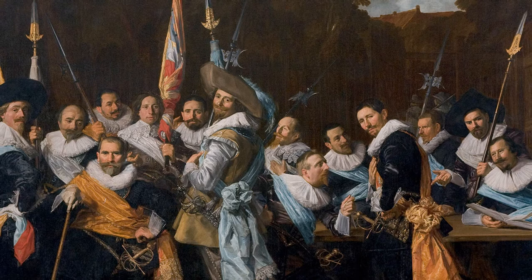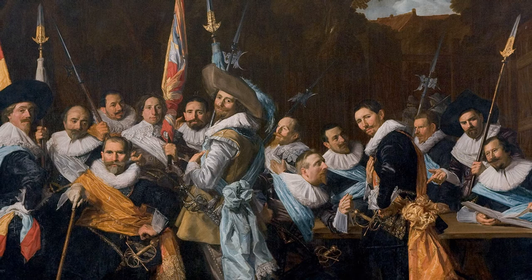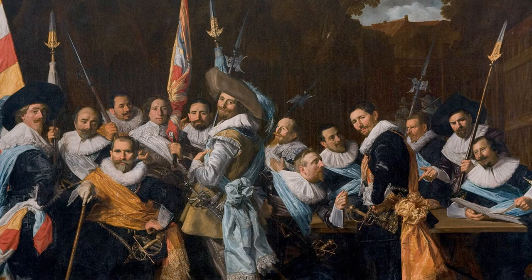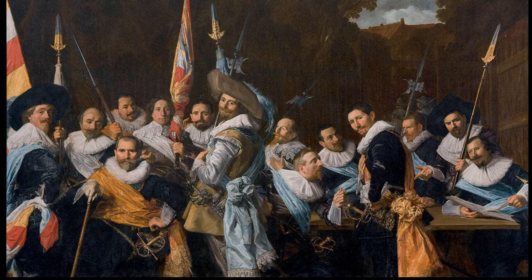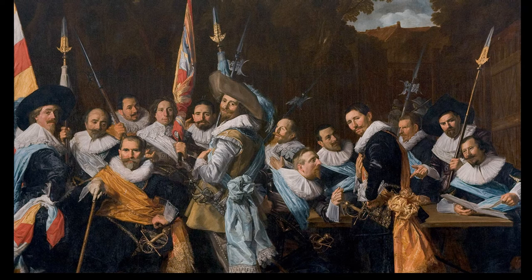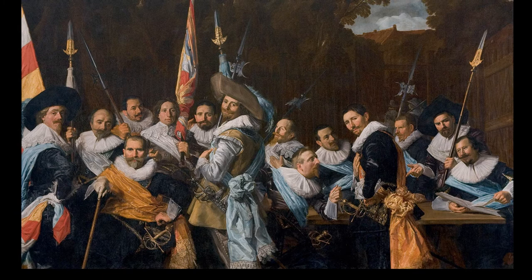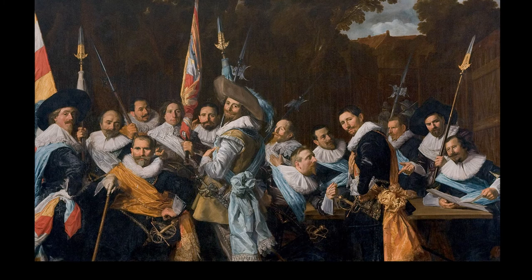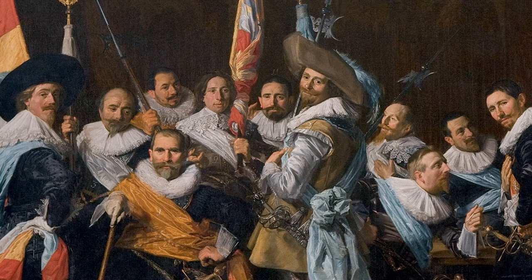Interestingly, they're shown banqueting instead of preparing for battle or fighting. These civic guards had played a real role in fighting and protecting cities earlier in the Eighty Years' War, but at this point they didn't have many actual defense responsibilities — they were more like social clubs. So this becomes a real statement of security and prosperity. They don't need to defend their cities because they're peaceful; most of the fighting is happening in Flanders, and they're wealthy enough to hire mercenaries. This simple subject of banqueting rather than fighting is actually pretty significant.